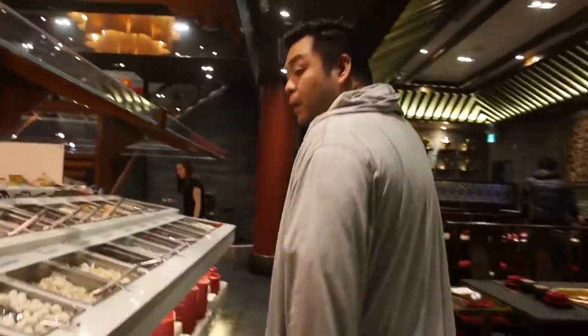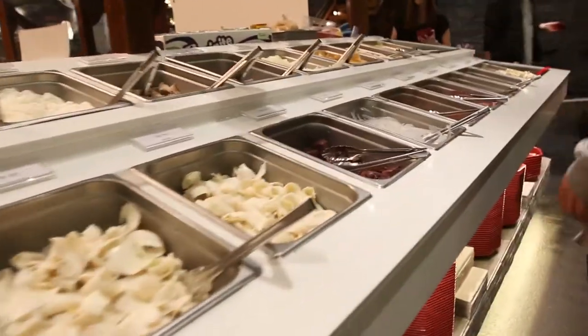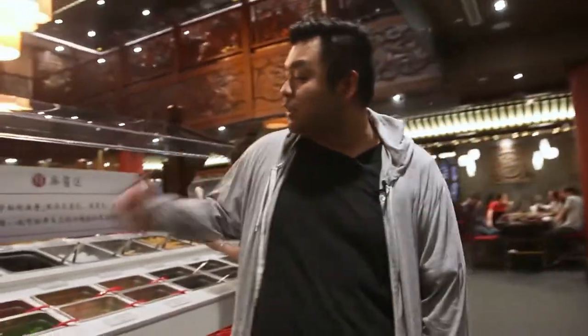They've got a lot of fabulous things here like tripe, quail egg, pork blood tofu which is delicious, luncheon meat which is my favorite, and different types of noodles. One good thing they also have are different types of seasoning which you mix together and dip your meats in to get that flavor.